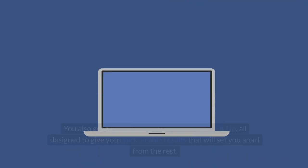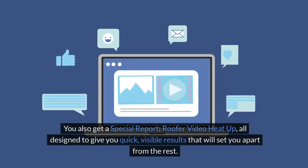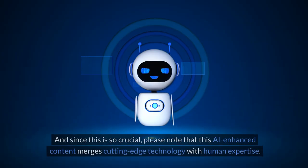But there's more! You also get a special report — Roofer Video Heat Up — all designed to give you quick, visible results that will set you apart from the rest.